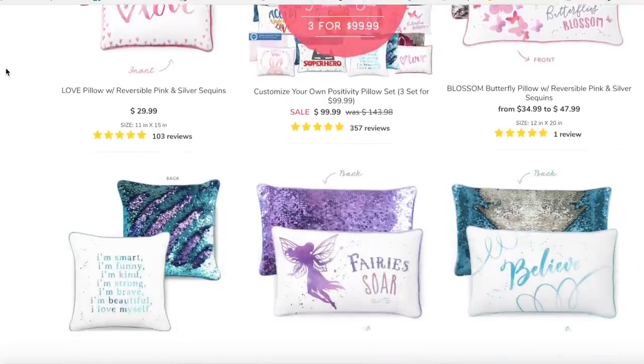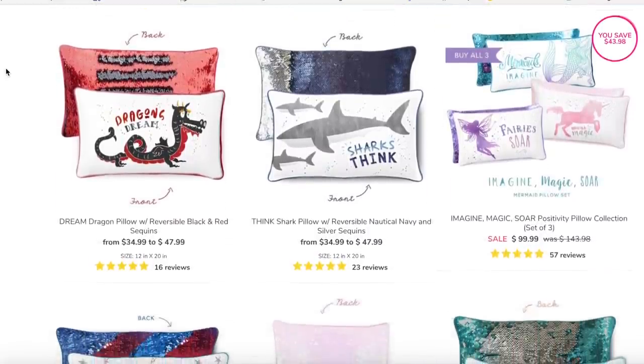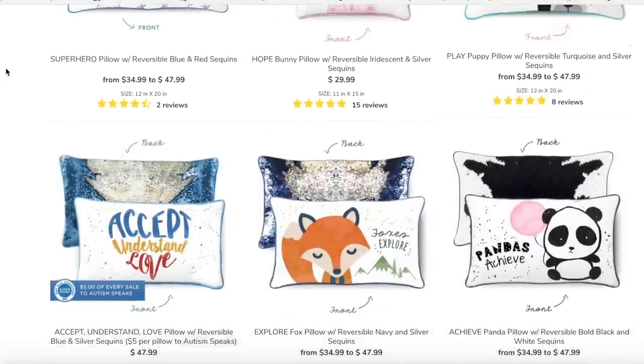They have tons of different designs to pick from, for girls and for boys. It is a 12 by 20 pillow, so it's a good size — perfect for beds and reading corners. You can also purchase just the cover on its own. It's $47.99 for the cover and the pillow insert, but if you just want the cover and already have a 12 by 20 insert, you'll save $10. I got both, and it shipped really quickly. I also liked how they packaged it — the cover was in its own separate bag so the sequins lay flat and wouldn't get crushed.